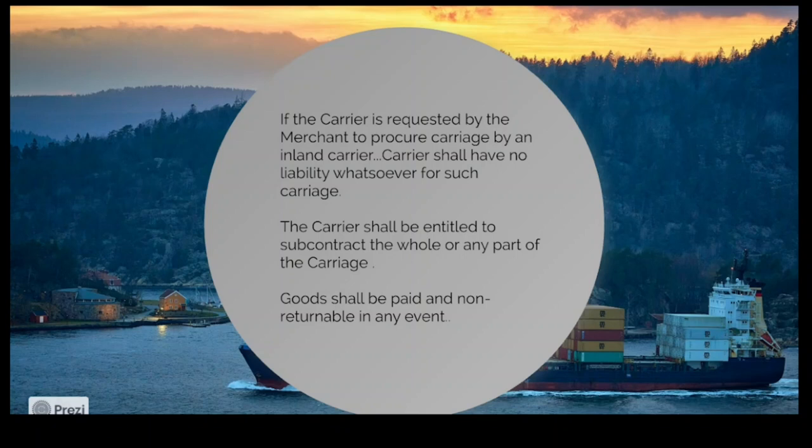Once you load goods on board a carrier, even if you run short of cash and want the goods back, you are not allowed. You must pay the carrier for transportation — you cannot recall the goods. For example, if you export minerals from Sri Lanka to another country and the consignee at the last moment refuses to pay, and the goods are already on board the ship, you cannot recall them. You have to pay the ship for the freight.